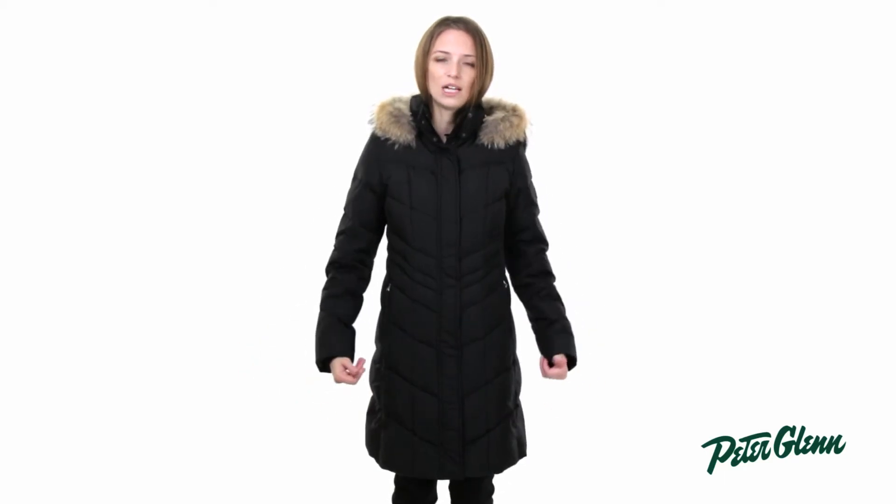There are wrist gators on the inside of the sleeves, so those are going to prevent cold air from coming up inside. And the longer length of this jacket is what's going to provide a ton of warmth. I'm about 5'8", and this comes down nearly all the way to my knees, so it's going to provide a lot of protection.